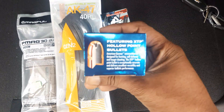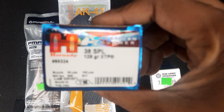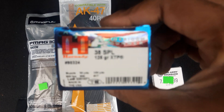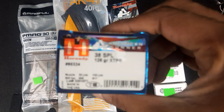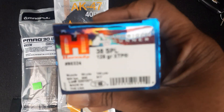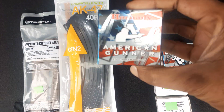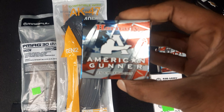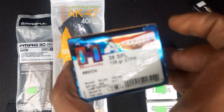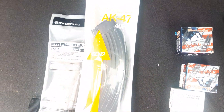Got some more of this Critical Defense 38 Special — it is 125 grains and this is jacketed hollow point. Wanted to go ahead and get some more 38 Special protection ammo, so went ahead and got two boxes of that specific ammo. I think the price for a box of 25 is $27.99. Not the end of the world since this is jacketed hollow point and not full metal jacket, so I'm not going to complain too much in this specific day and time.